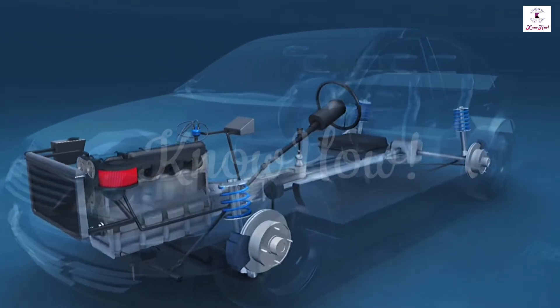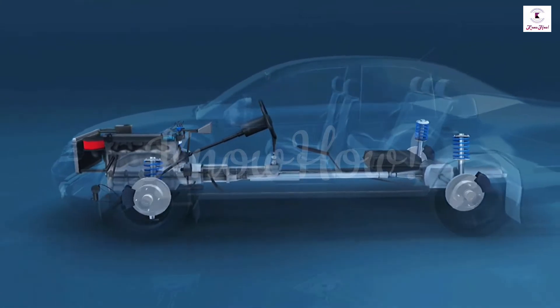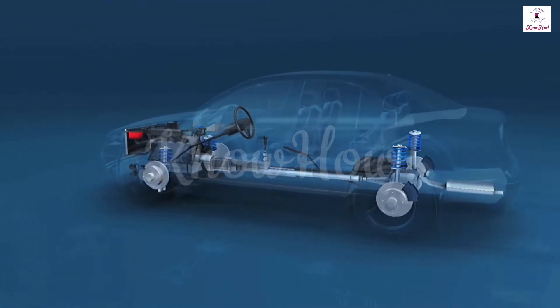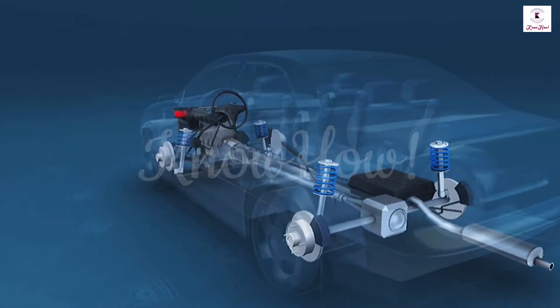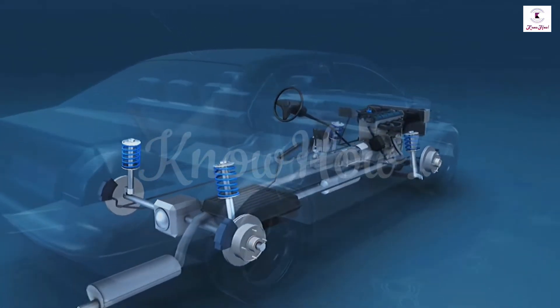Just about everyone knows that a typical automobile gets its power from an engine under the hood. But how many people can say they actually know how that engine works? While a modern internal combustion engine is obviously a complex piece of machinery, the basic principle behind it is very simple.